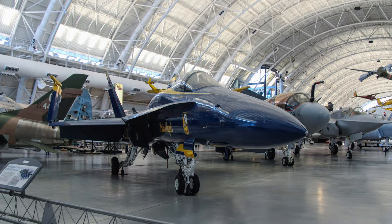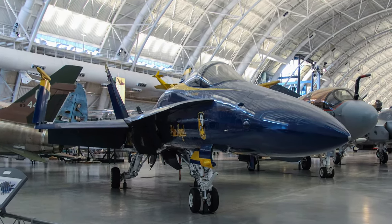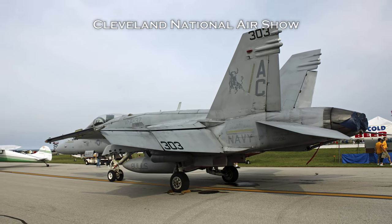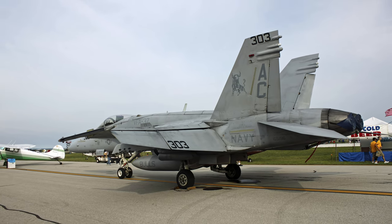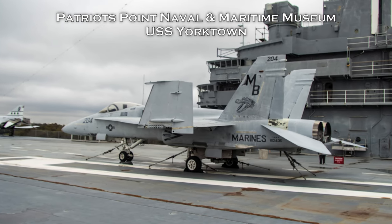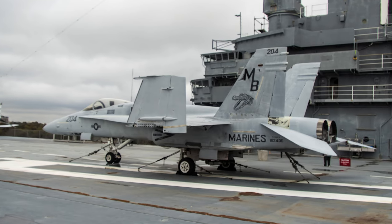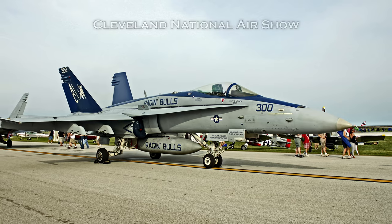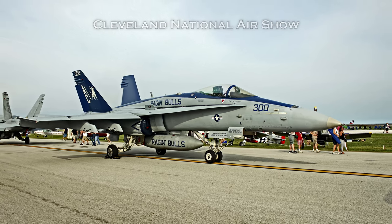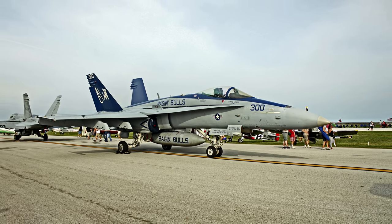The McDonnell Douglas F/A-18 Hornet is a multi-role Navy combat jet. As the F/A designation indicates, the aircraft performs in both fighter and attack roles. The Hornet entered operational service with the Marine Corps on January 7th, 1983 and with the Navy on July 1st, 1984. The initial fleet reports were complementary, indicating the Hornet was extraordinarily reliable — a major change from its predecessor, the F-4J.